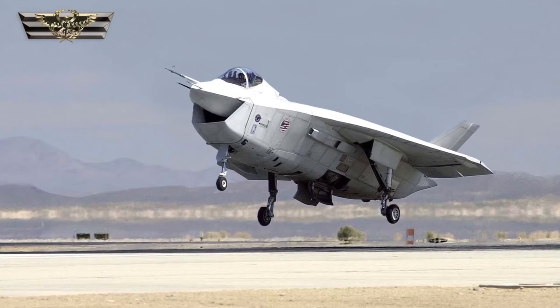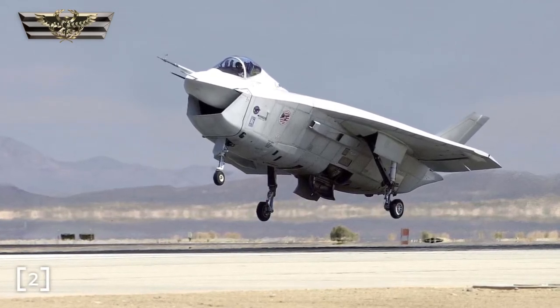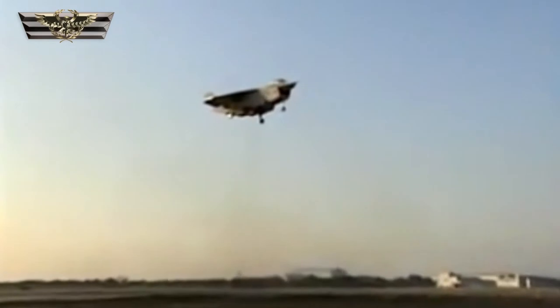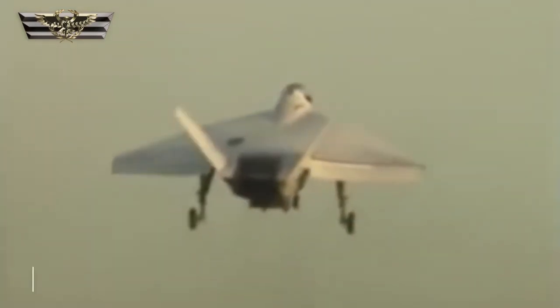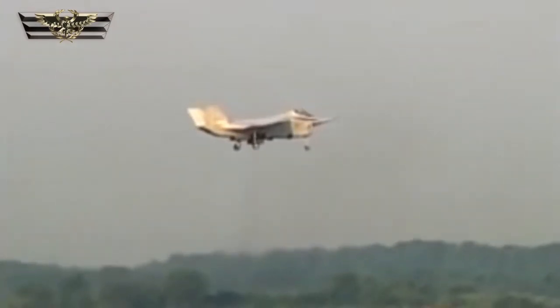Boeing's aircraft, the X-32, was an odd-looking aircraft featuring a massive single air intake that made it less VTOL and more VLOL. Its looks alone may have stopped it from winning the contract, but what really held it back was Boeing's decision to create two prototype planes — one capable of supersonic flight and one capable of vertical takeoff — using the same vector thrust as the Harrier, which it was supposed to be replacing.